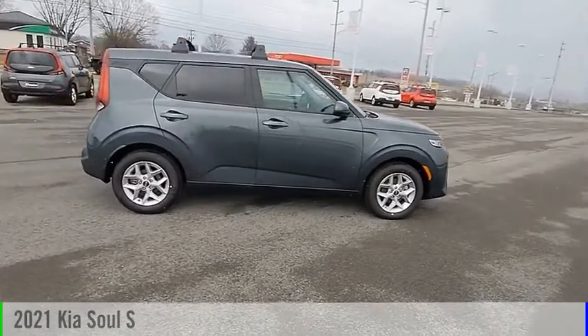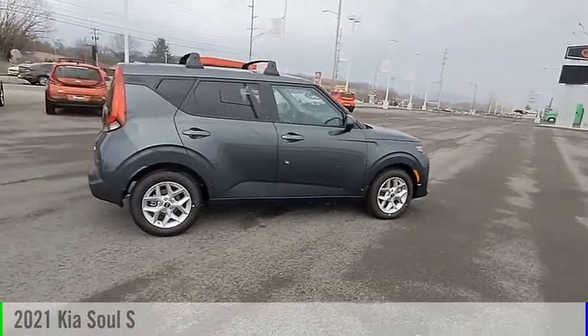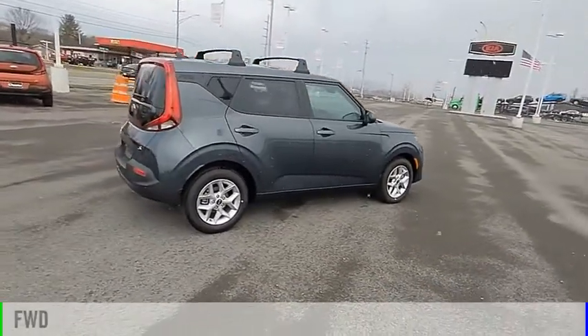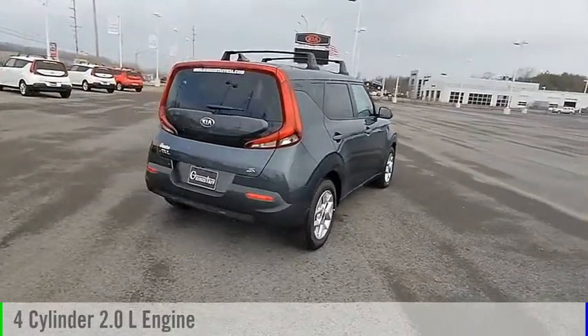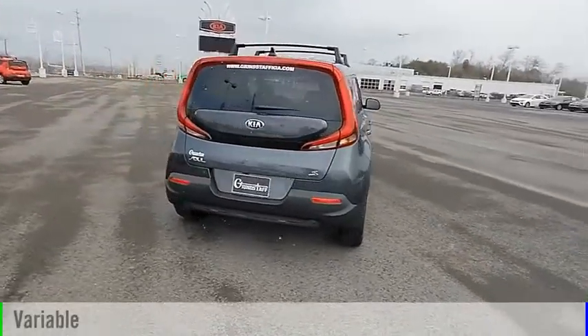Take a ride in the 2021 Soul. This vehicle is powered by a front-wheel drive, four-cylinder, 2.0-liter engine, and comes with a continuously variable transmission.